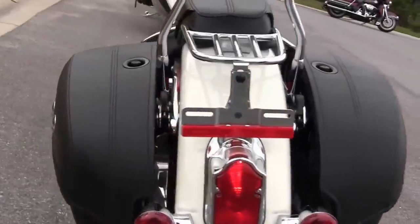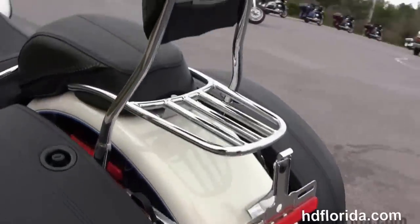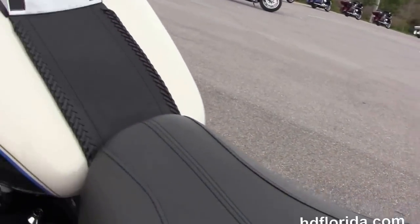It's got the classic tombstone-style tail lamp. With the additional docking hardware, we've got a quick-release passenger backrest, a chrome luggage rack, and a grab handle between the two-up seat.